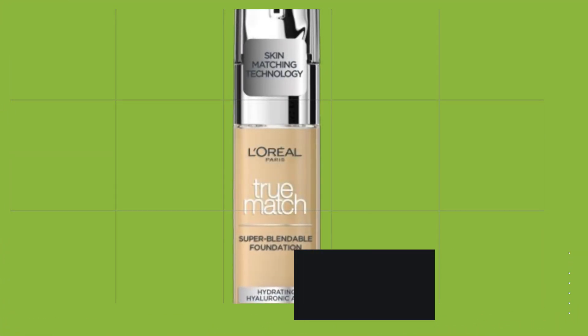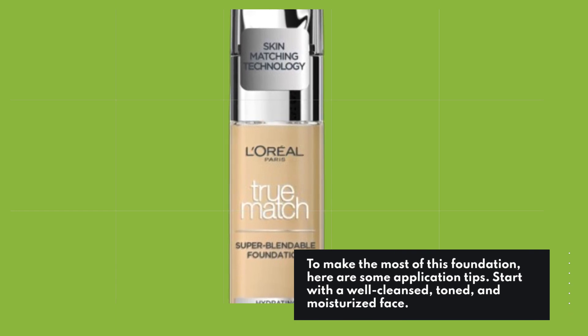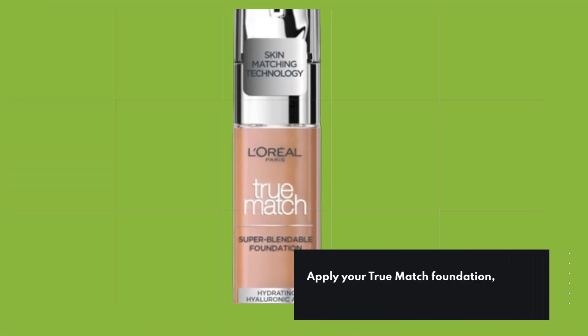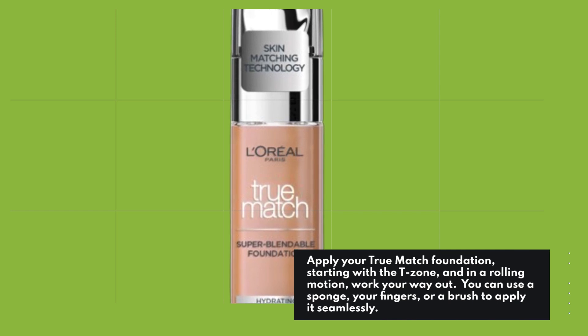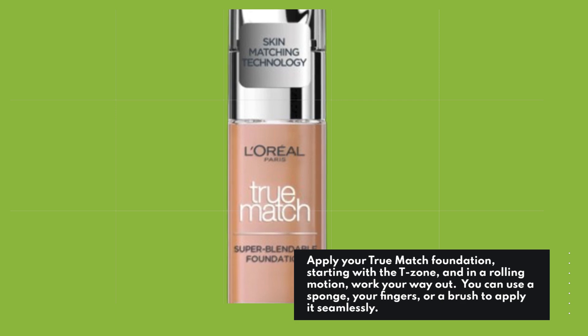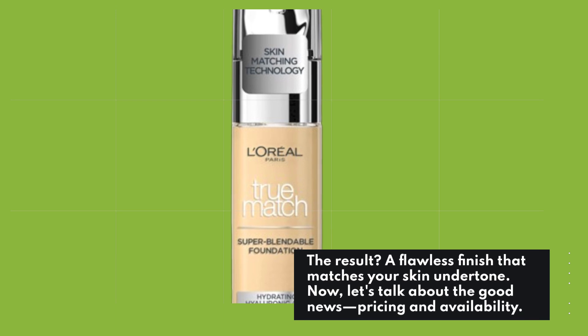To make the most of this foundation, here are some application tips. Start with a well-cleansed, toned, and moisturized face. Apply your True Match foundation starting with the T-zone, and in a rolling motion, work your way out. You can use a sponge, your fingers, or a brush to apply it seamlessly. The result? A flawless finish that matches your skin undertone.